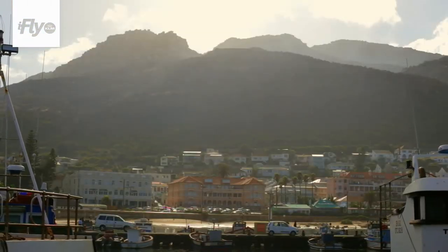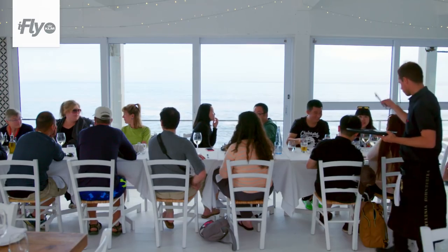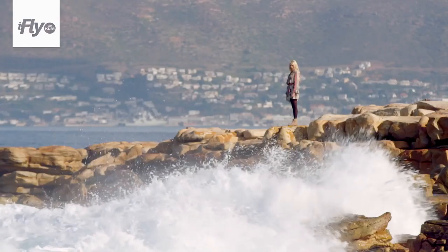Behind me is one of my favourite restaurants, Harbour House. It's got an incredible view — it's literally right on the water — and their food is unbelievable, like really beautiful fresh fish, with unbelievable views where the water literally comes crashing against the window.